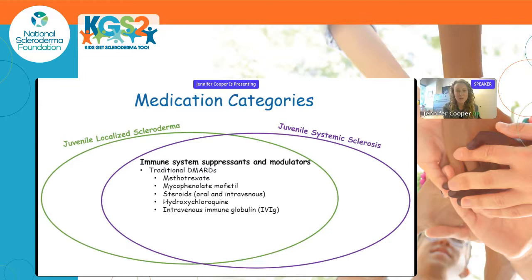Thinking about medication categories for scleroderma, we consider juvenile localized scleroderma and juvenile systemic sclerosis. The treatments really overlap for these two conditions in terms of medications targeting the immune system. This includes traditional DMARDs — disease modifying anti-rheumatic drugs — such as methotrexate and steroids, and also a newer category called biologics, which are specifically engineered medicines to target specific molecules in the immune system.